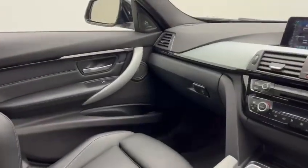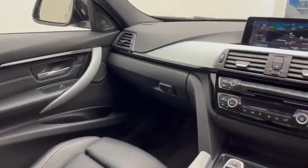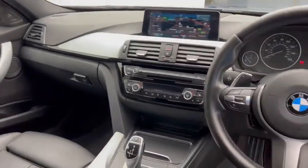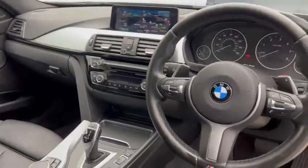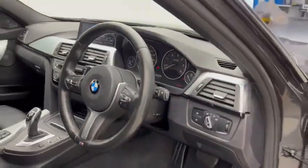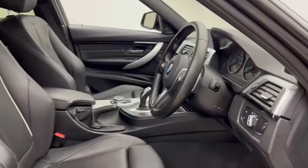As we'll have a look in there, you'll see the black Dakota leather is in beautiful condition. We've touched upon the Harman Kardon sound system, professional nav, electric folding mirrors. There's a big, lovely options list on this car — it's actually got a heated steering wheel, which not many of these do have.